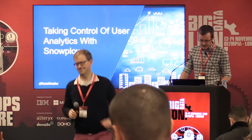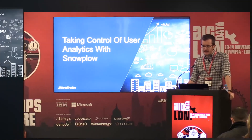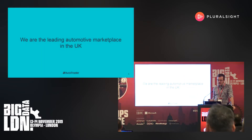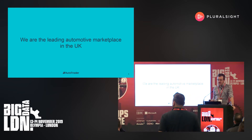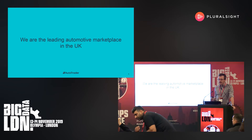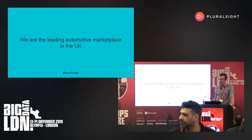Thank you. So as Alex said, I'm Paul. I'm one of the tech leads for Data Engineering at Autotrader. The data engineering team has been tasked with building Autotrader's data platform. Autotrader is the UK's largest digital automotive marketplace. It sits at the heart of the UK's vehicle buying and selling processes, bringing together the largest and most engaged consumer audience with the largest pool of vehicle sellers.